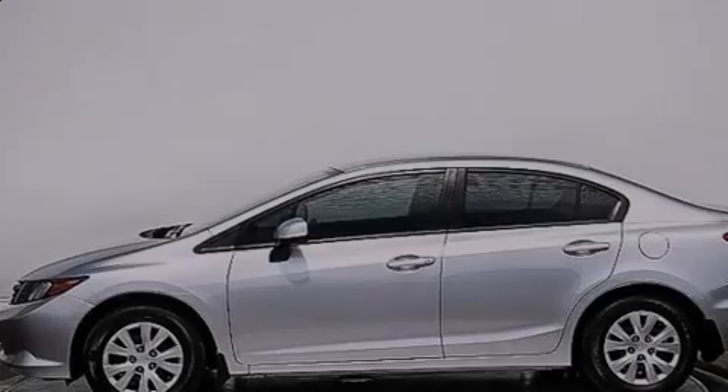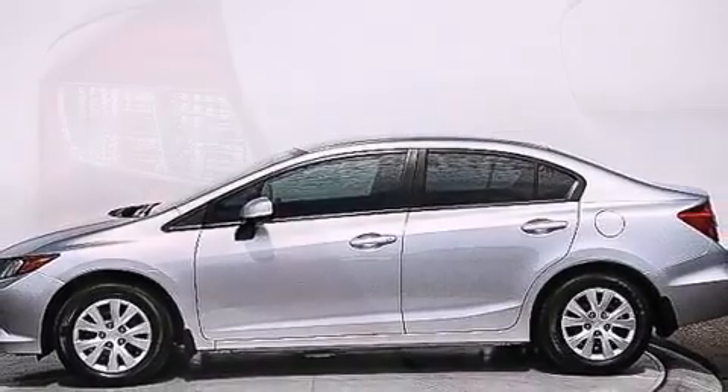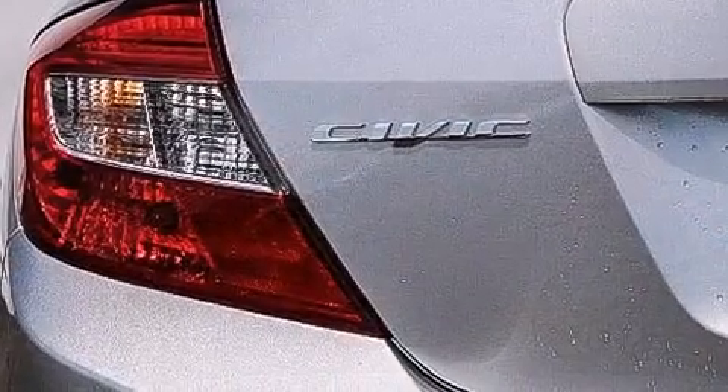Introducing the 2012 Honda Civic. With less than 20,000 miles on the odometer, this four-door sedan prioritizes comfort, safety, and convenience.